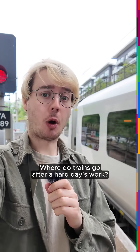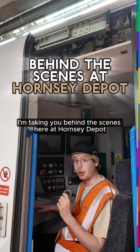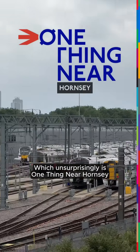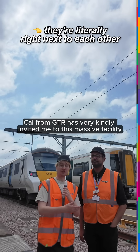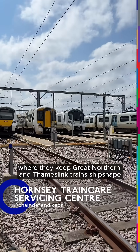Where do trains go after a hard day's work? To answer that, I'm taking you behind the scenes here at Hornsey Depot, which, unsurprisingly, is one place near Hornsey. Kel from GTR has very kindly invited me to this massive facility where they keep Great Northern and Thameslink trains ship-shaped.